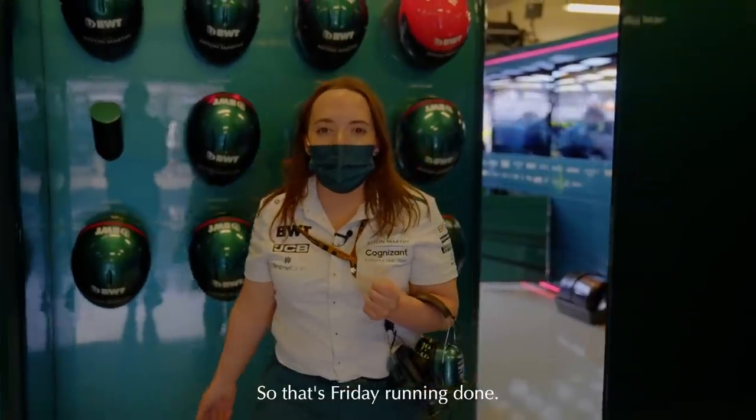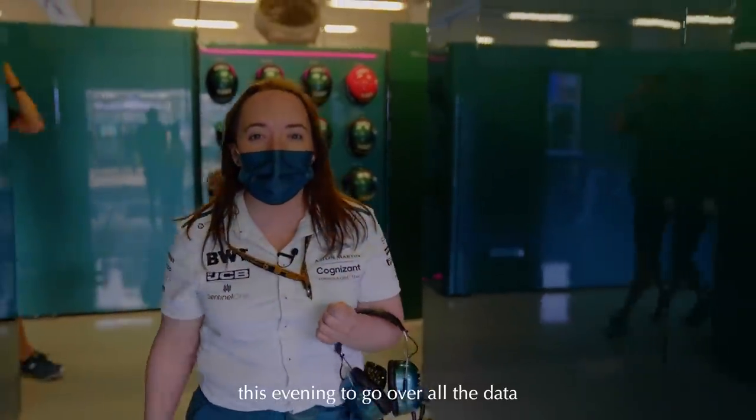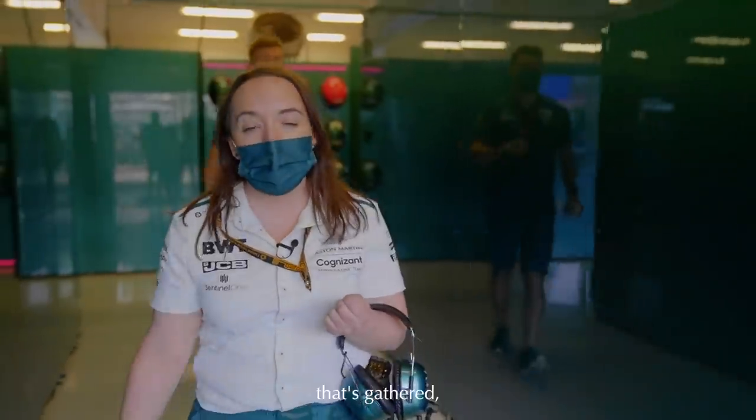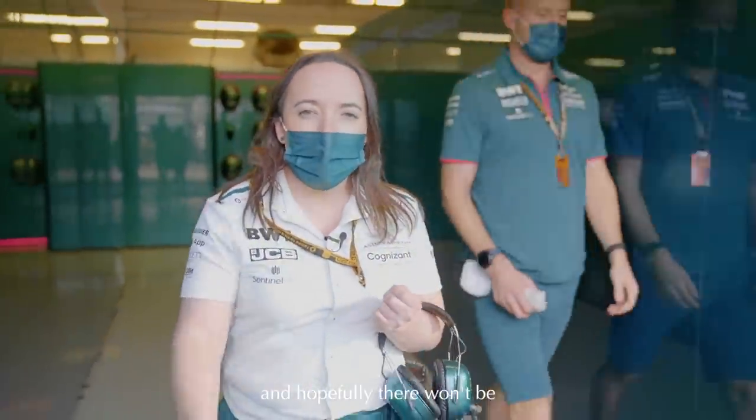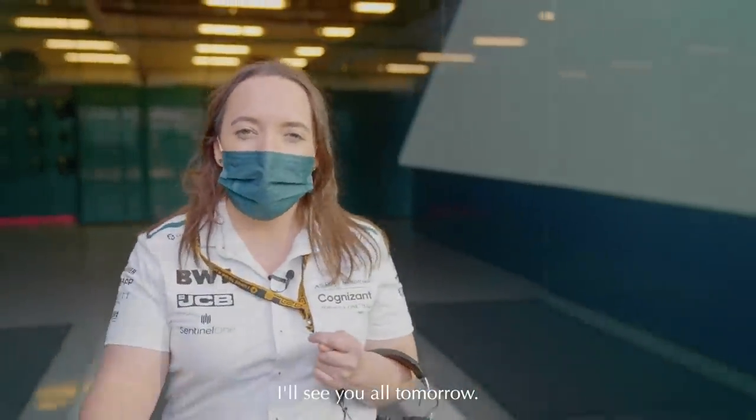So that's Friday running done and now I have lots of meetings this evening to go over all the data that's been gathered. Hopefully there won't be too many issues to deal with and then I'll see you all tomorrow.